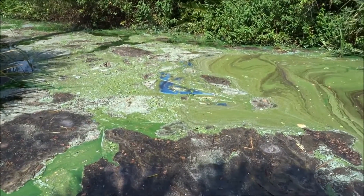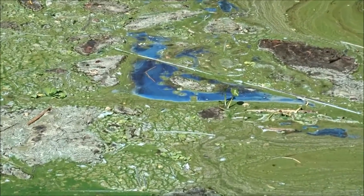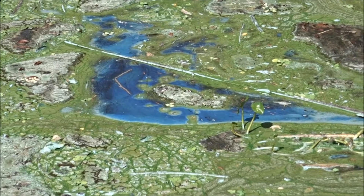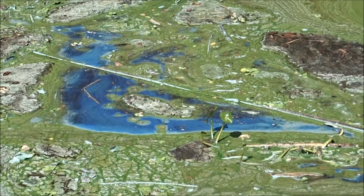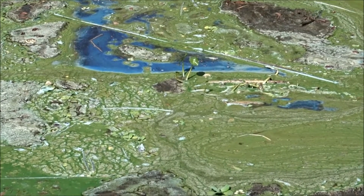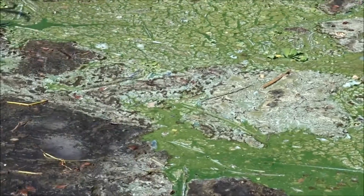I'm going to zoom in on that blue area — it's a very bright blue. And you can see all the bees, and there are flies. You can just hear them all flying around.